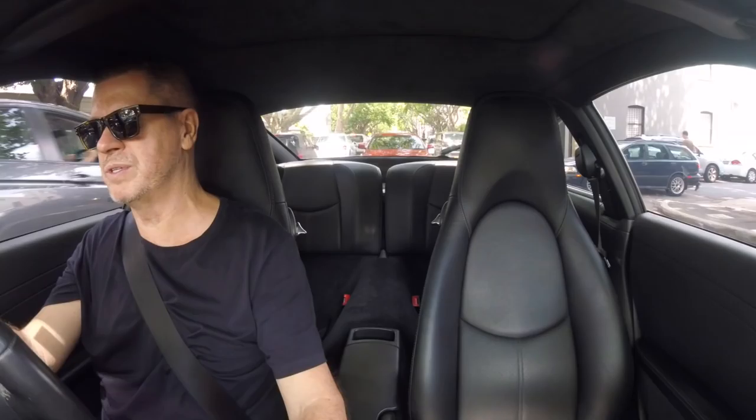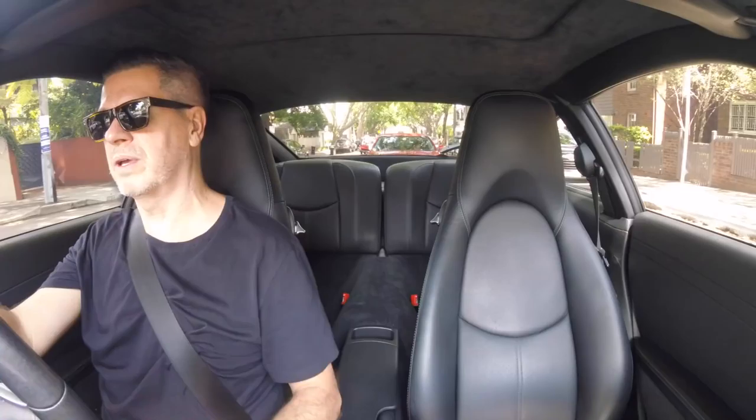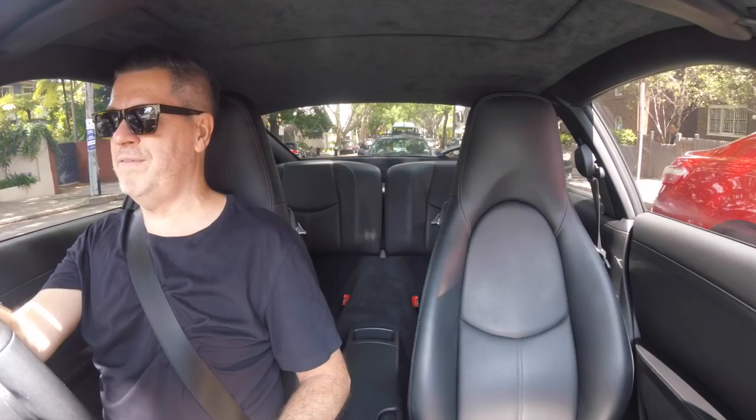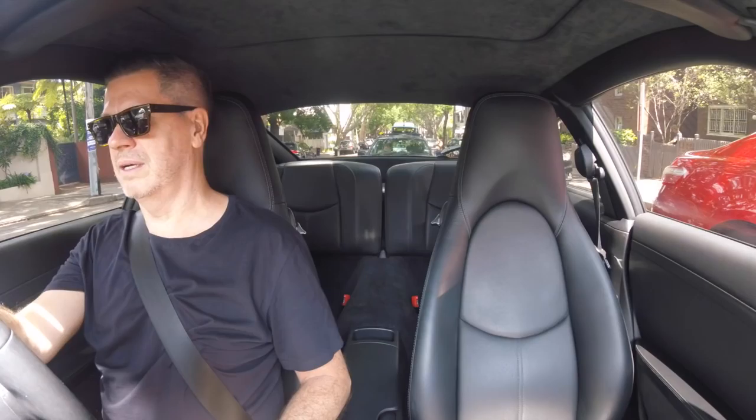I'm thinking about doing seven days of Porsche vlogs. One will be about the indoor and outdoor car covers — comparing how they fit on the car. I'm also thinking about doing something together with you guys, and I'll do a vlog about that. For those of you with Porsche channels or any YouTube channel, let me know how you're going with live streaming on YouTube. I eventually got it working through Wirecast. I want to do some live Q&As — any ideas, please let me know in the comments.